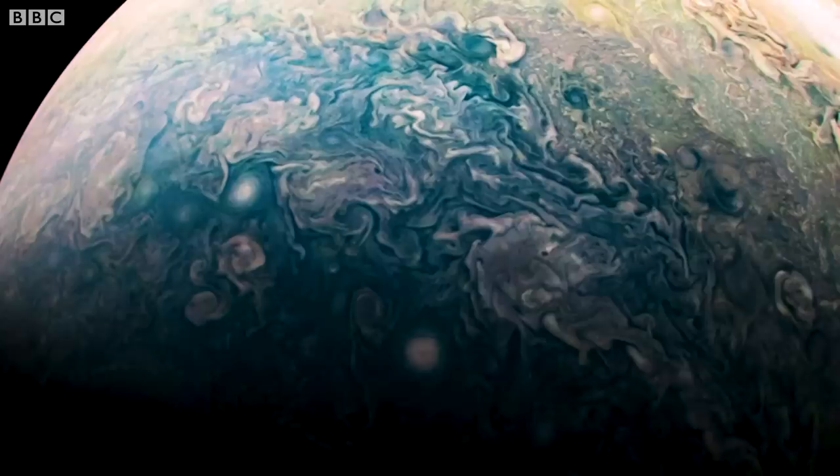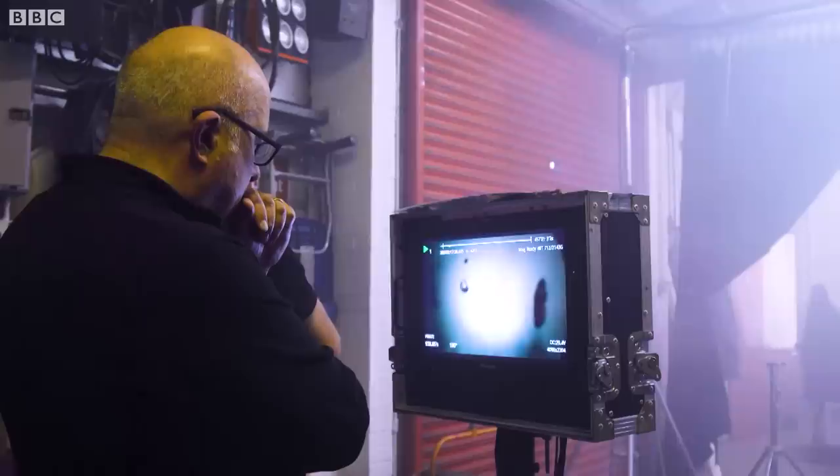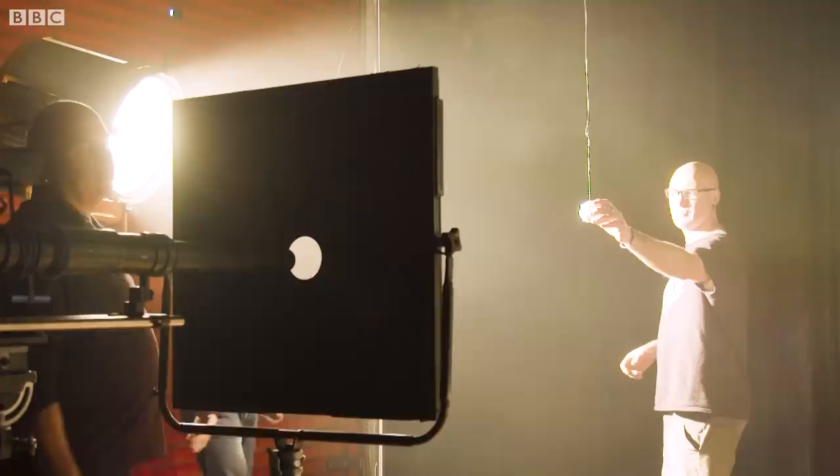We are currently setting up to show the core of Saturn, where the pressures are so great that apparently gases are turned into a sort of liquid metal. So we're going to be raining helium through compressed hydrogen. We try and find effects that aren't rooted in phenomena on Earth — where things tend to look a little bit like a thunderstorm or a volcano or whatever. We just try and go really abstract, quite wacky.